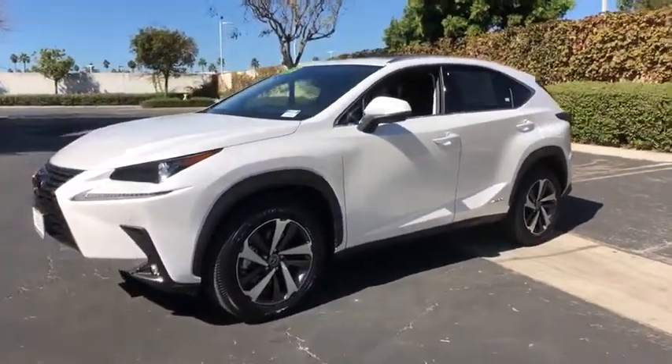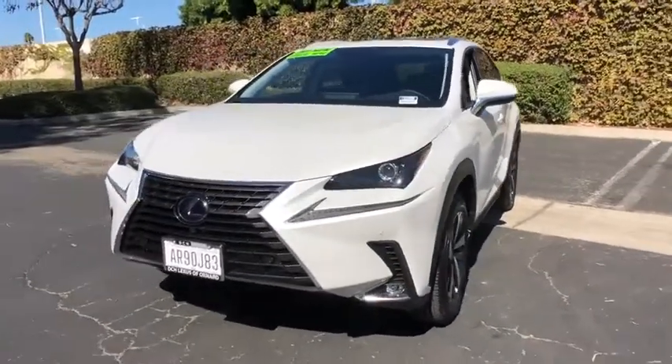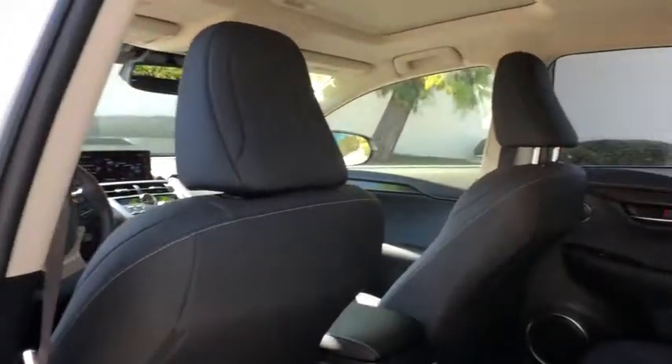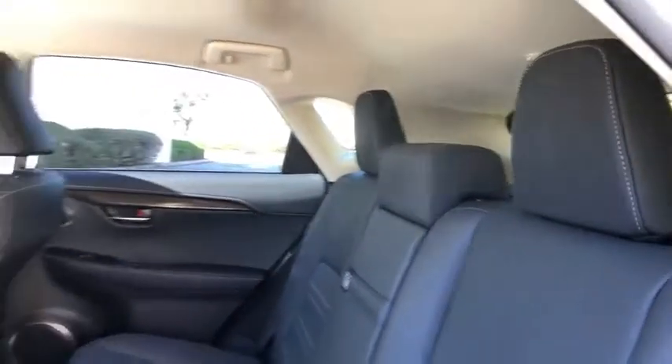Trip computer, rear window defroster, power windows, compass, security system, fog lights, heated front seats, CD player, electronic stability control, overhead console, remote keyless entry. Come see the car for yourself.